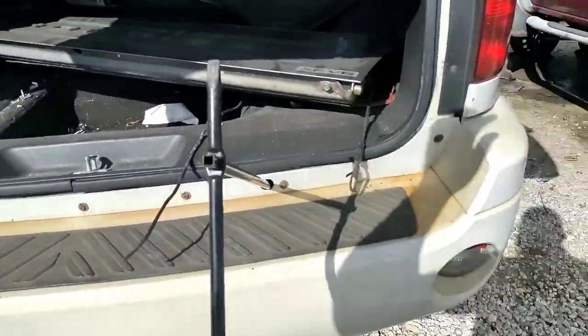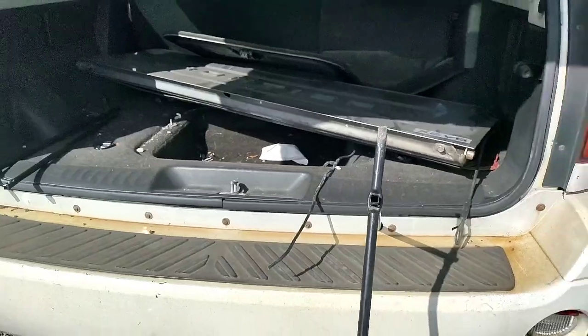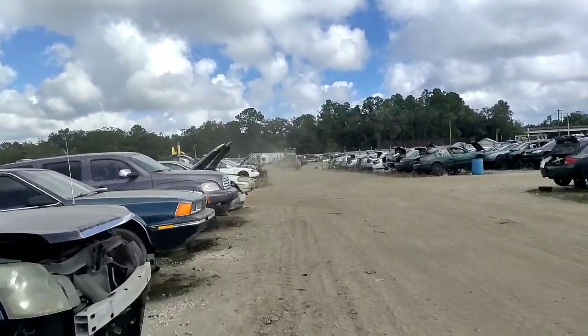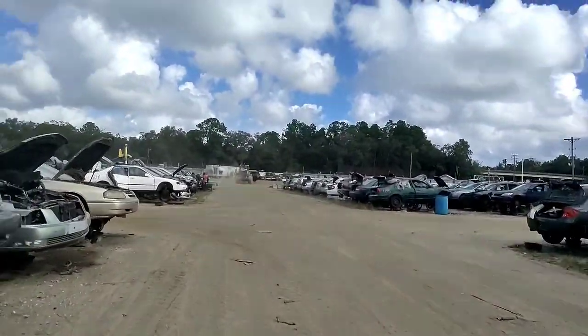Anyway guys, I am out on this video. Successful junkyard hunt — that way I'm not stranded on the side of the road again. Definitely not fun when cars keep riding by blowing dirt all in your face. I know my glasses probably look like crap right about now.